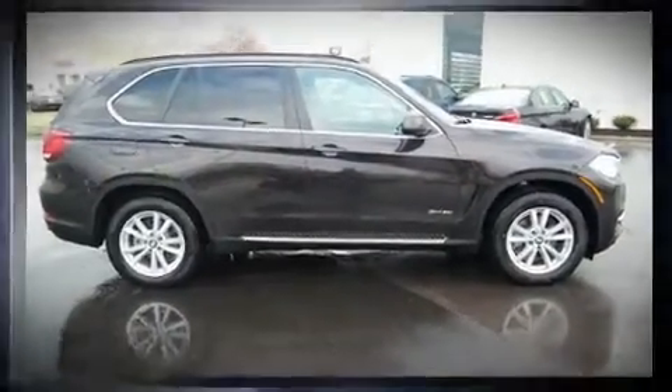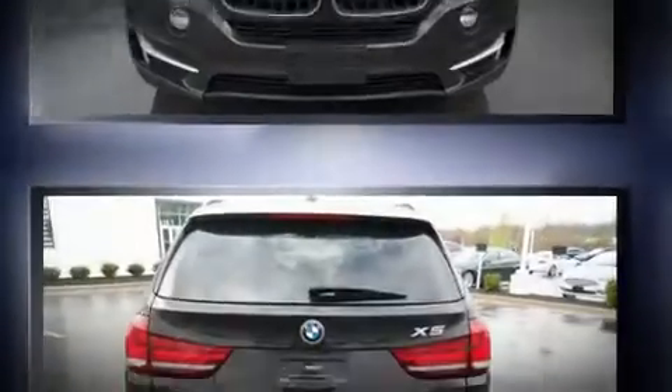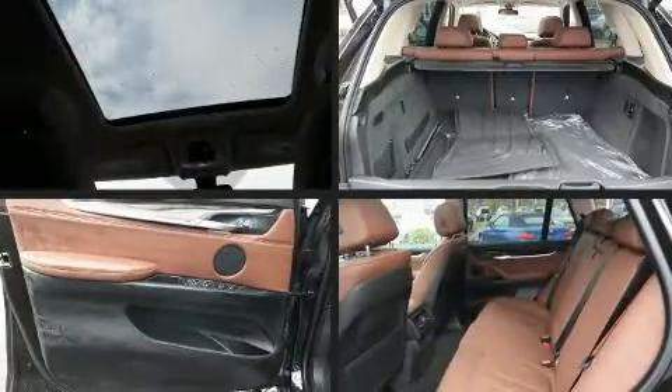All of the premium features expected of a BMW are offered, including a built-in garage door transmitter, a power seat, heated front and rear seats, turn signal indicator mirrors, and seat memory.